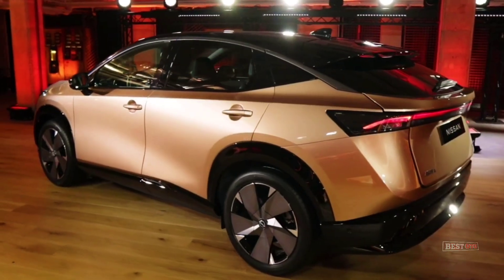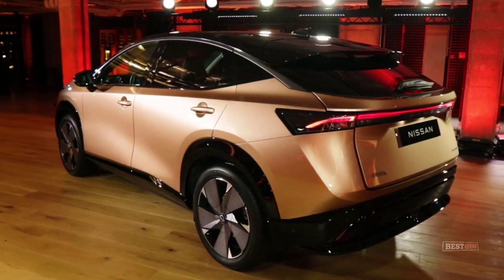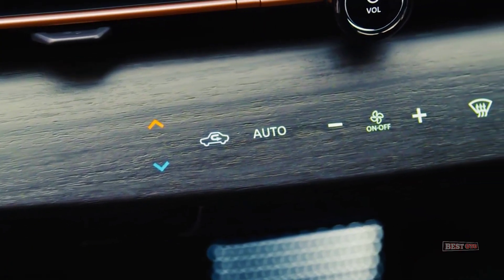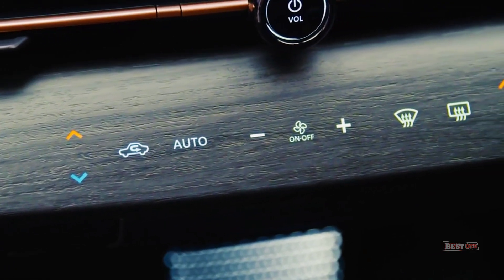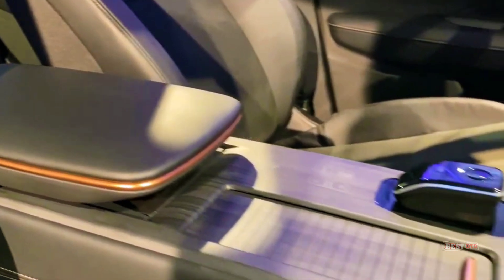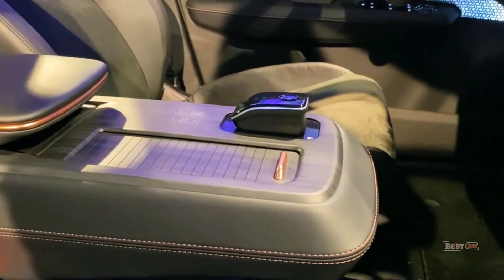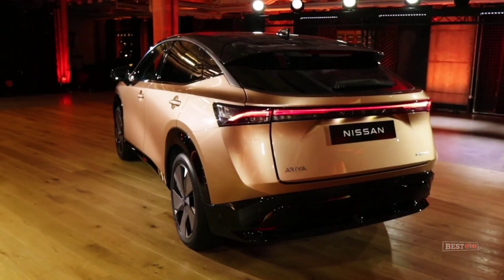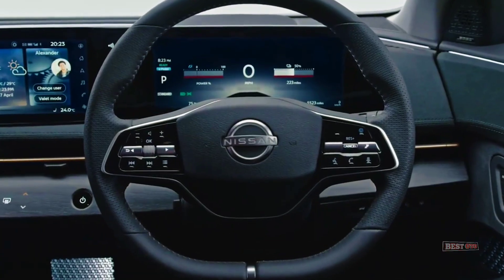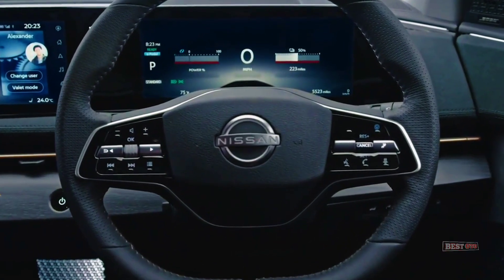Informed by Nissan's work on ultra-high-performance sports cars like the GT-R, the manufacturer has leveraged that knowledge into an entirely new approach to four-wheel-drive and electronic chassis control. The unique configuration enables the Aria to deliver a level of performance rarely seen at this price point, and is not only faster than single-motor configurations but also supports increased acceleration, traction, and comfort.